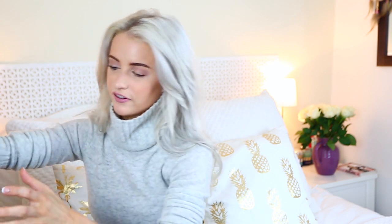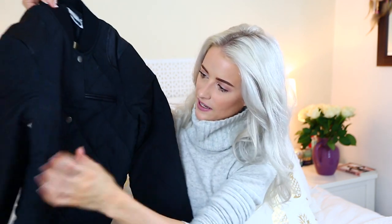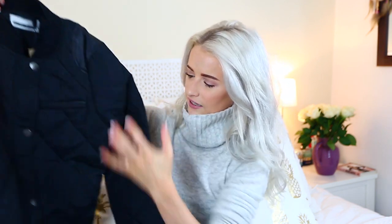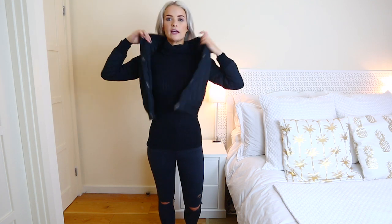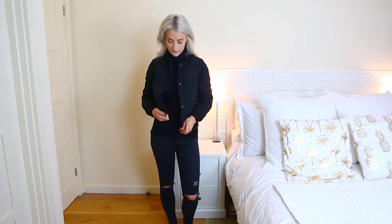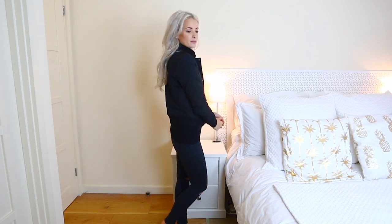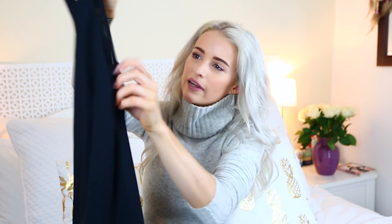The bomber jacket seems to be making another revival — it was big in summer and it's even bigger for autumn this season. I found this one from Noisy May via ASOS. It's a black quilted bomber — feels quite thick with lots of cotton details on the collar and sleeves. Trying it on with my turtleneck underneath, I actually really like it. It's got good shape because of the thickness of the fabric. I'm all black on black today but it's really quite nice and warm — perfect for autumn.